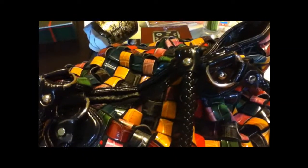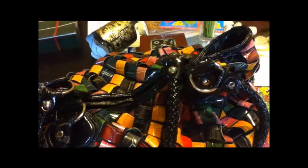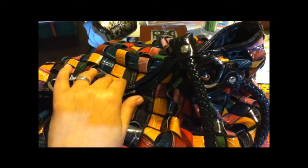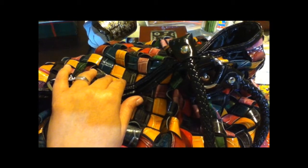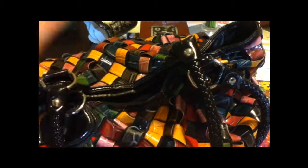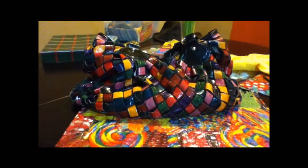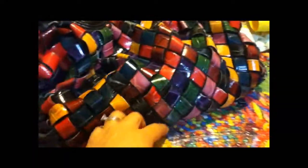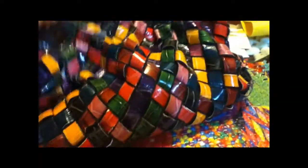Hi there, this is leviram45. This is a 'dump your purse' tag video because I was tagged by a very dear friend, crafty patty 2009. So let's just go right to it. This is my purse, this is my bag, and it's heavy, so let's just go right ahead and dump my purse.